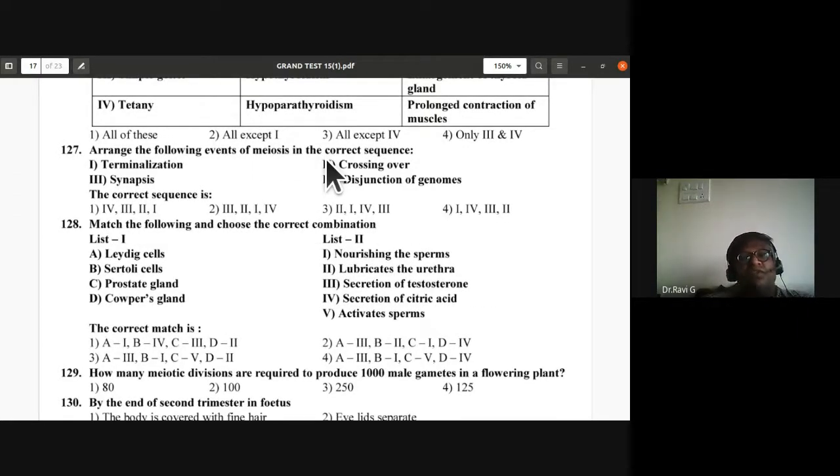Question 127: Arrange events of meiosis in correct sequence. First is synapsis, second is crossing over, third is terminalization, fourth is disjunction of homologous chromosomes (separation). So the correct sequence is: synapsis, crossing over, terminalization, disjunction of genomes — second option (3-2-1-4) is correct.